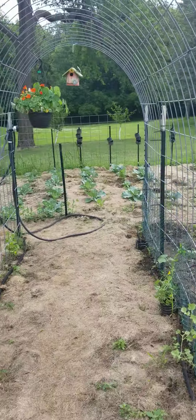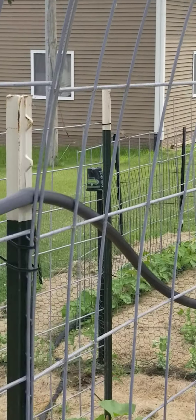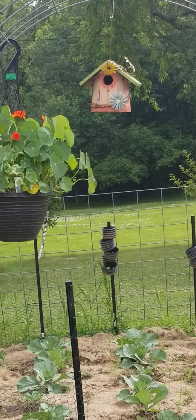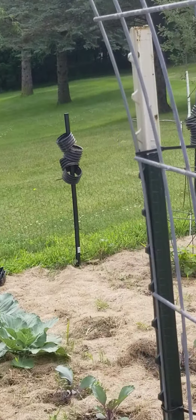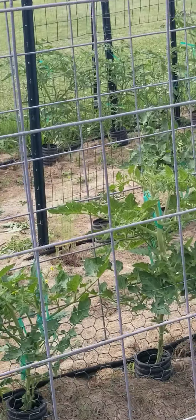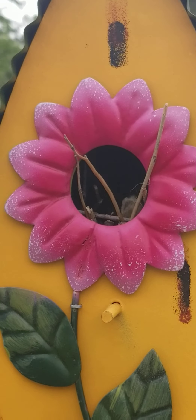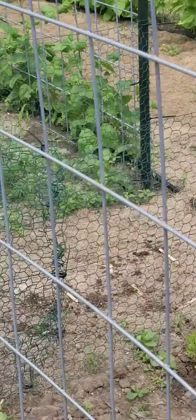And one little funny thing here — see these little birdhouses? There's a little birdie right over there. He's telling me off. These little birdhouses I just bought for decorations because I thought they were super cute, but they both have nests in them. There's a little nest in there. The birds are so sweet — I think they're wrens. They just sing the prettiest songs.